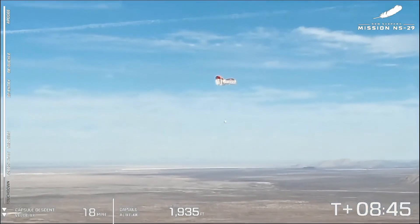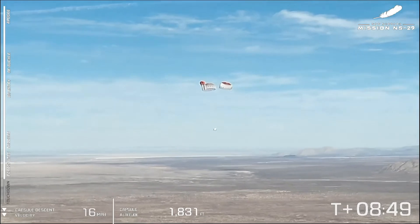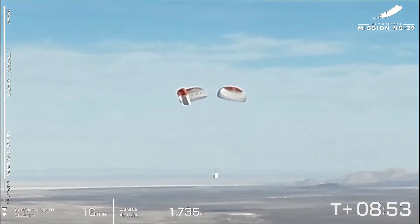Beautiful. We love to see it. Now, if you've got a keen eye, you might note the parachutes have a slightly new design.